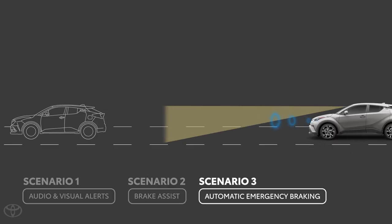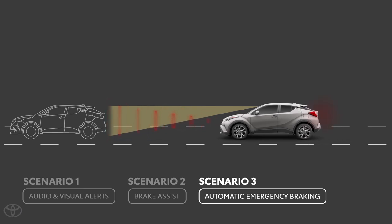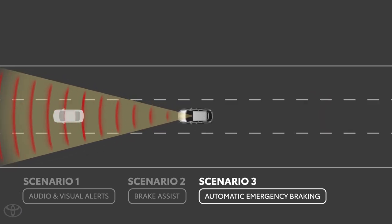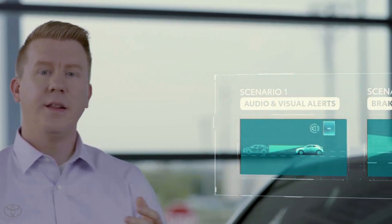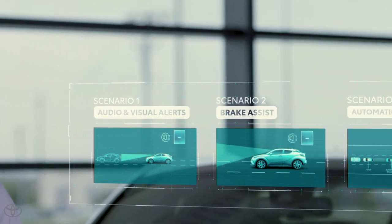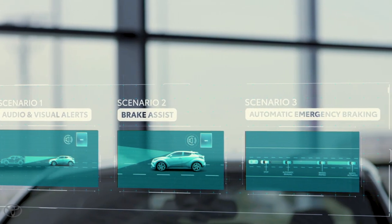During this third scenario, the brake pedal is not depressed by the driver. If the vehicle is able to come to a complete stop, it will then hold the brakes for approximately two seconds, allowing you to reorient yourself and assess the situation. So those are the three stages of PCS operation: first, it tries to alert you; then it primes brake assist; and then finally, if needed, it could activate automatic emergency braking.